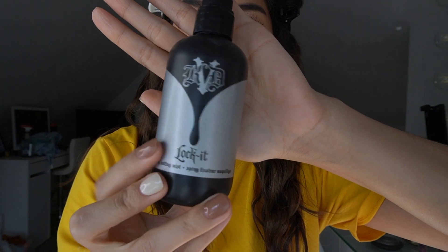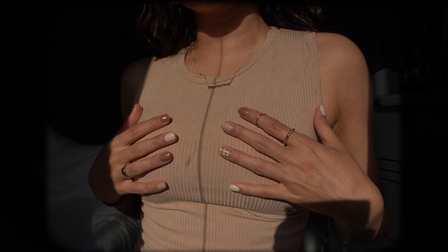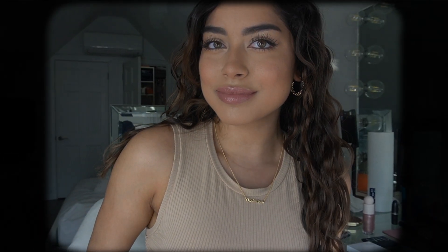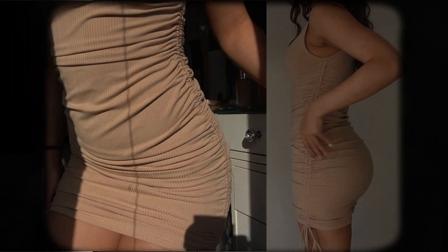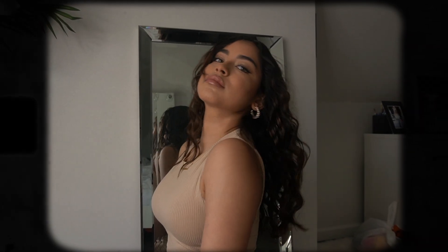Here's the finished look! I'm going to be using two different setting sprays to set my face. I just changed — should I show you my fit? I'm going to show you my fit.